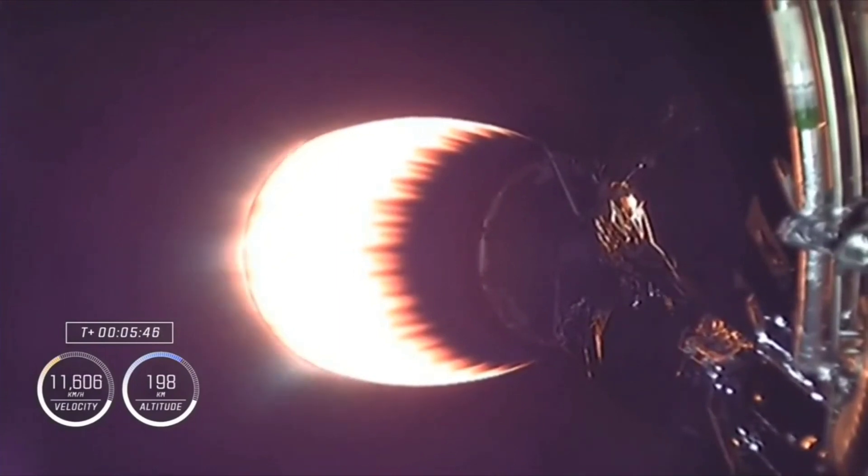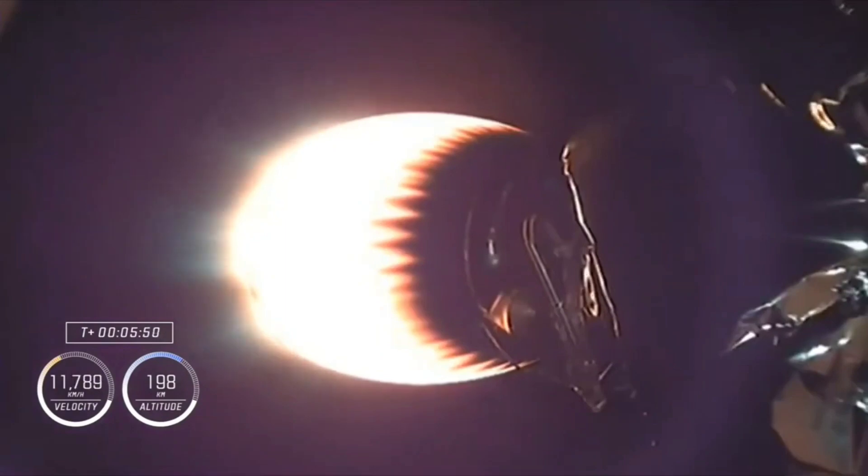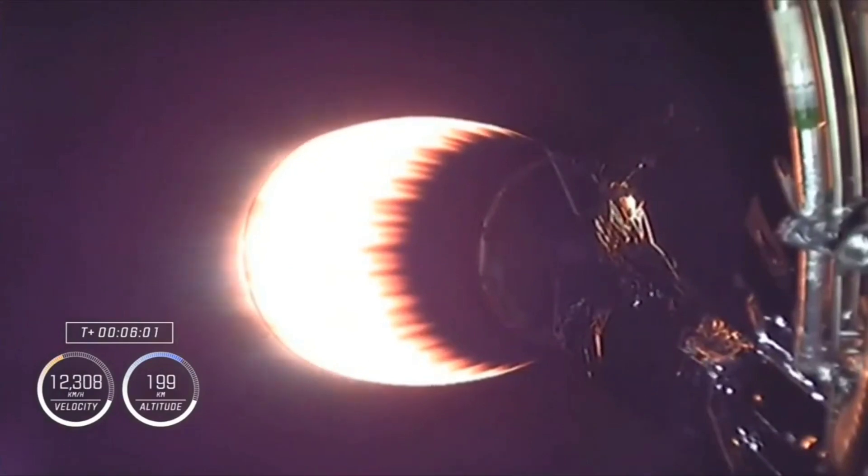We're approaching 200 kilometers in altitude — about 124 miles. Dragon, SpaceX, nominal trajectory. Good trajectory calls. About to pass 12,000 kilometers per hour — that's about 7,500 miles per hour. Dragon, SpaceX, nominal trajectory.